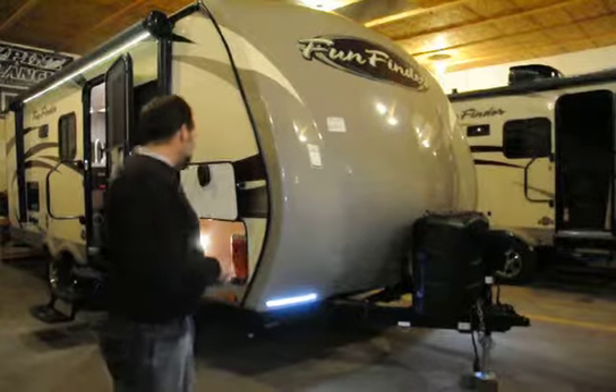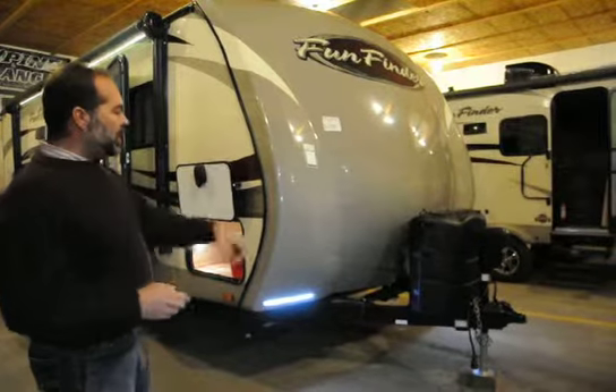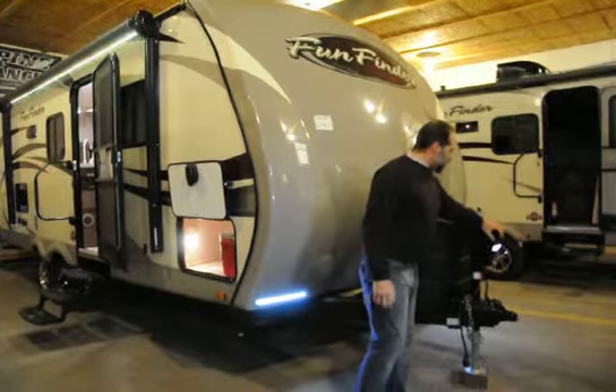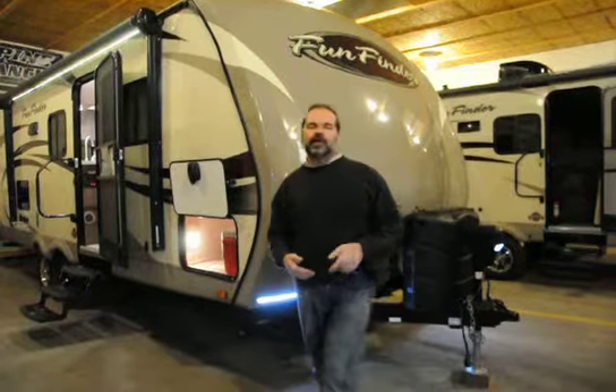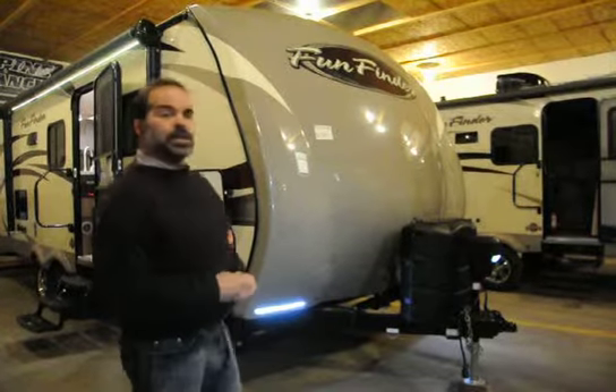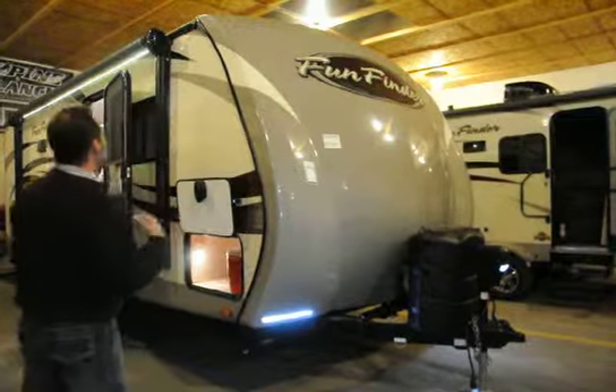We do have the power package on this one with the power awning and the power front jack. It has a light on it — it just makes it a little bit easier to get it on and off your vehicle; you push a button and you're all set. Dual 30-pound LP cylinders with the automatic switchover. Basically, if you're running your furnace in the middle of the night and only had one tank without the automatic switchover, you'd be running out in your underwear to turn the other tank on. This does that automatically for you.